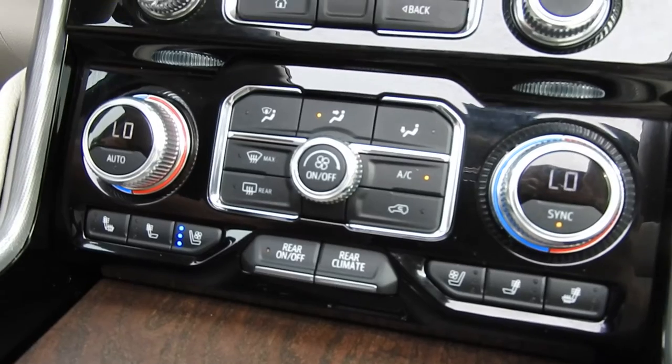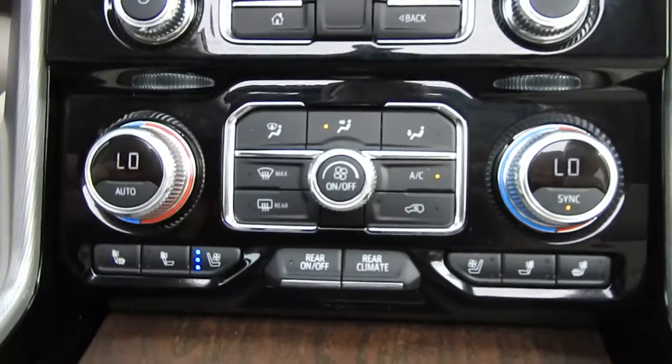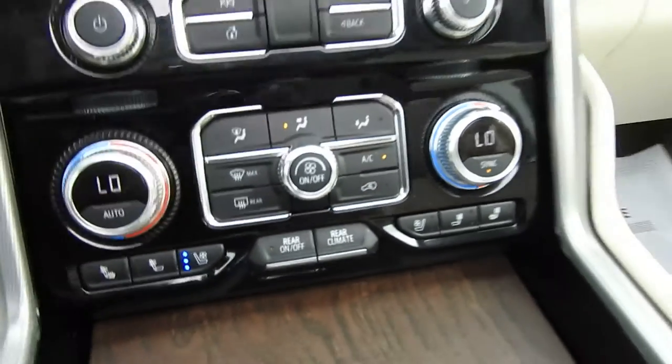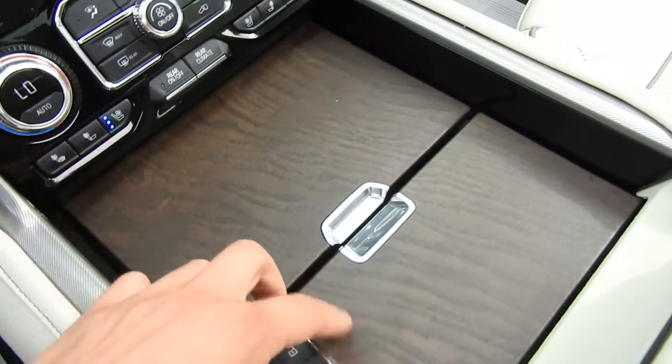You have four-zone climate control in this vehicle — driver, passenger, and then the two left and right sides of the vehicle. You also have heated and ventilated front seats.